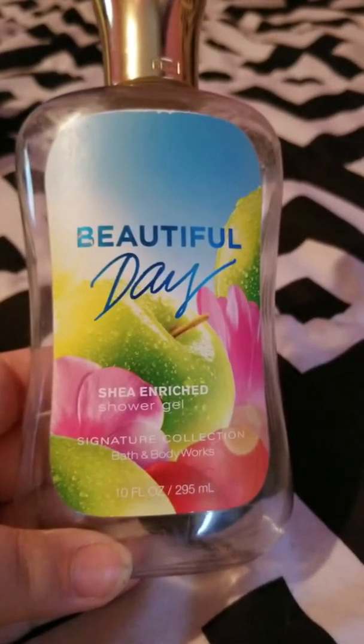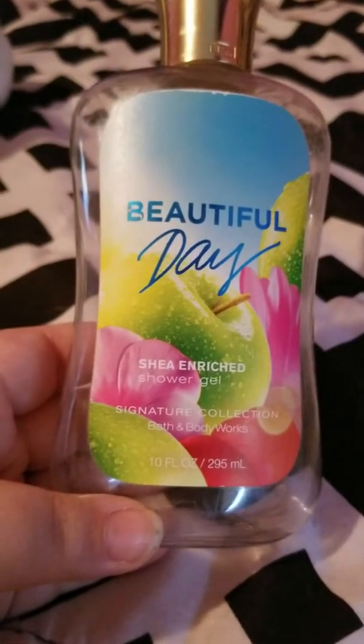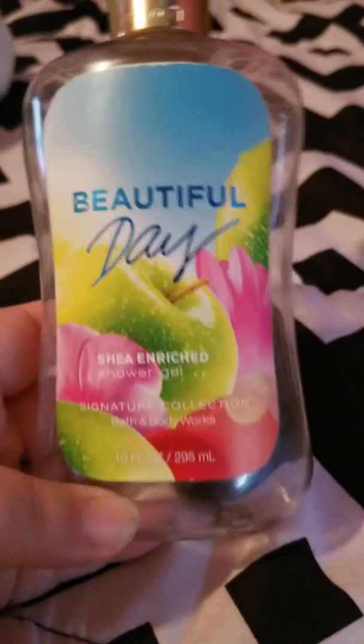Then my fiancé went through this Gold Bond No Mess Powder Spray in the classic scent with menthol. He liked it — it kept him dry and smelling good, so he would definitely repurchase that.